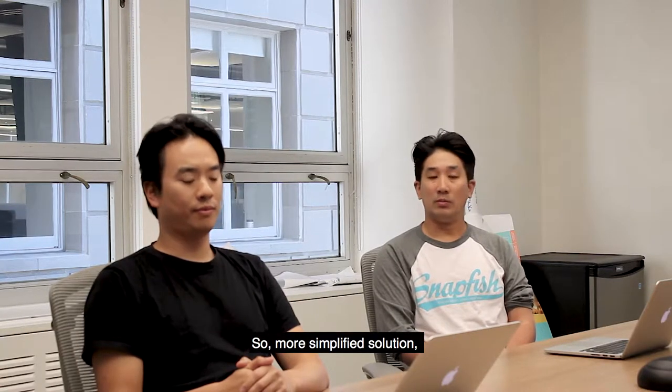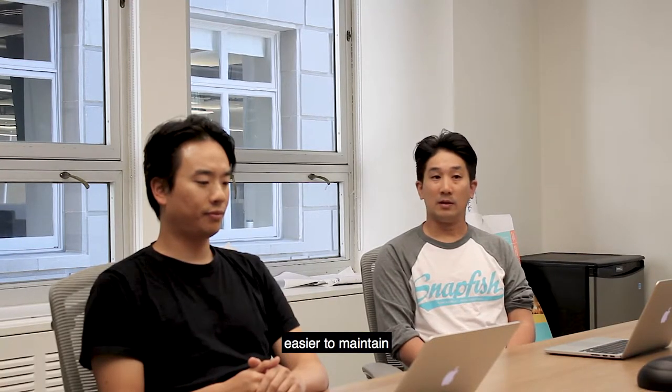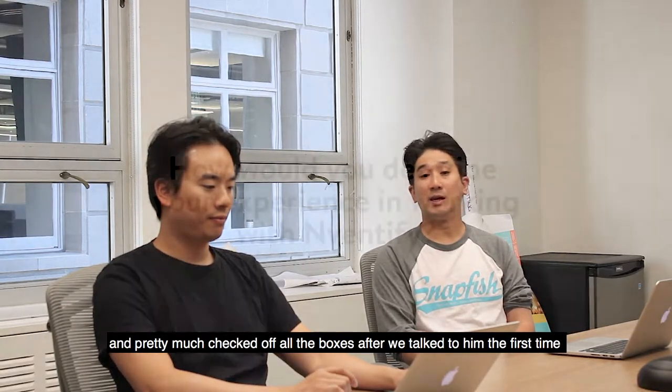So, more simplified solution, better scalability, easier to maintain — these were all the stuff we were looking for. And pretty much checked out all the boxes after we talked to them for the first time.